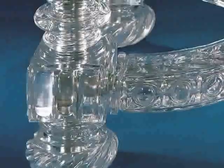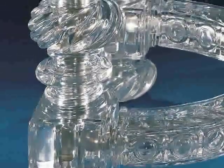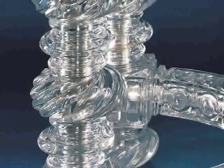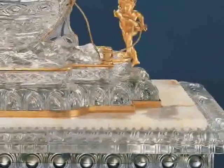It must weigh a ton. How come it doesn't come crashing down? Hiding inside the legs and across the bottom of the table are metal rods, which support the weight of the tabletop, which is a massive piece of marble, and all of the glass, which weighs a very great deal.